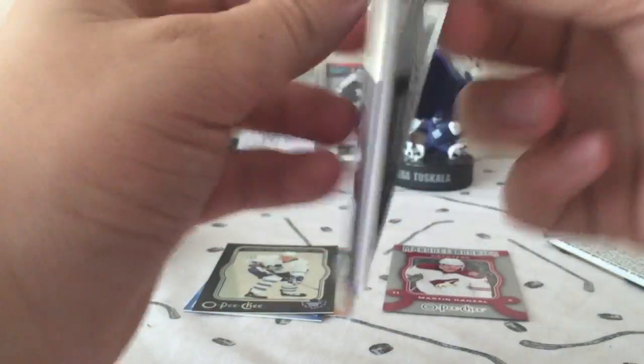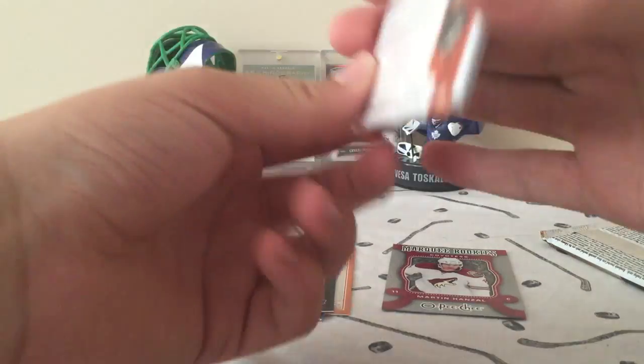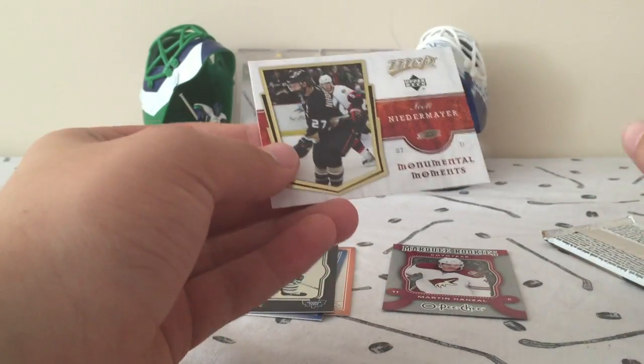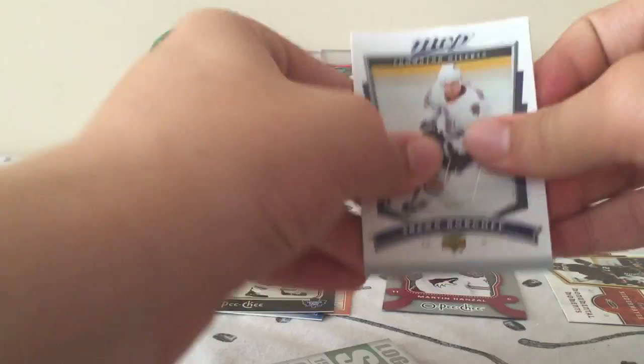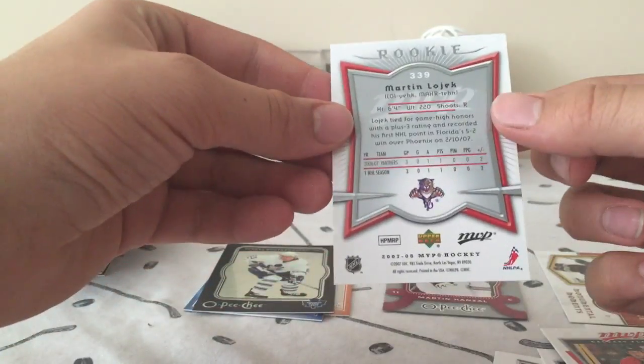MVP now. I like it because these are just dollar packs and we're getting numbered cards in them — that's why I like this product, all these products. Scott Niedermeyer, Momentous Moments insert. And our final pack of MVP — we have a rookie on the back and a huge key card. Looks like these are all base, and we have a rookie of Martin Lojek.